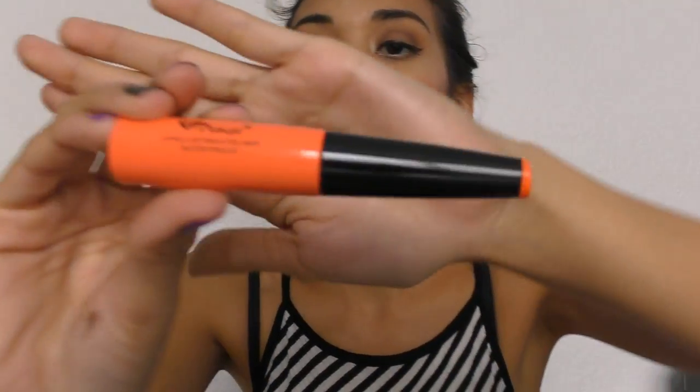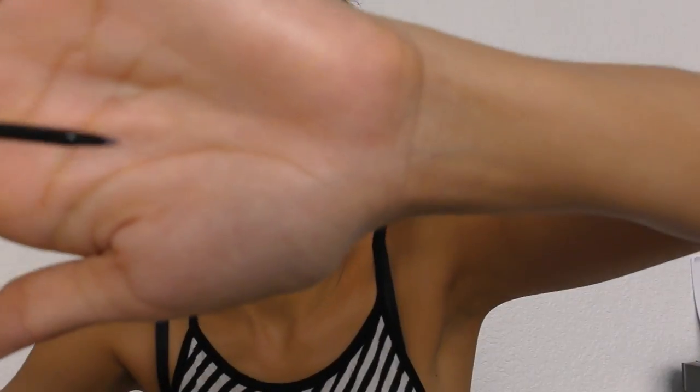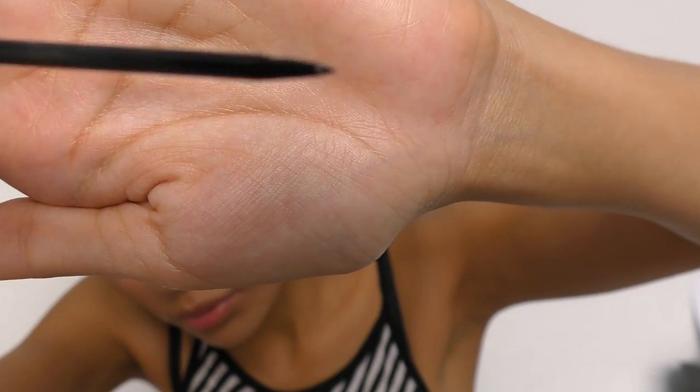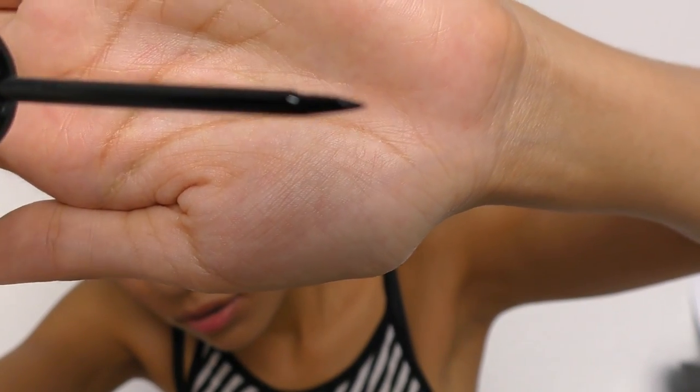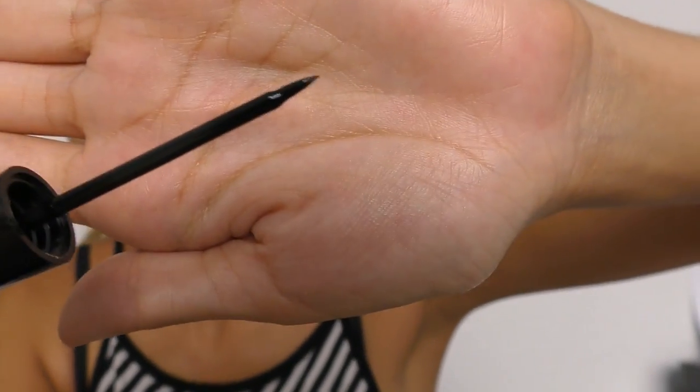The next thing is an eyeliner — it's from Amused, long lasting eyeliner. This is what it looks like, and one's in the knife style. Onto the next thing.